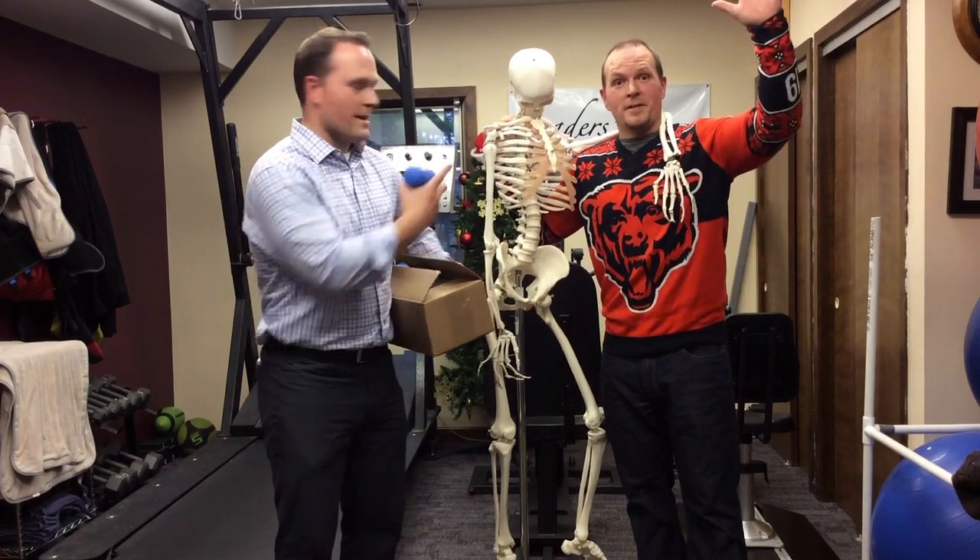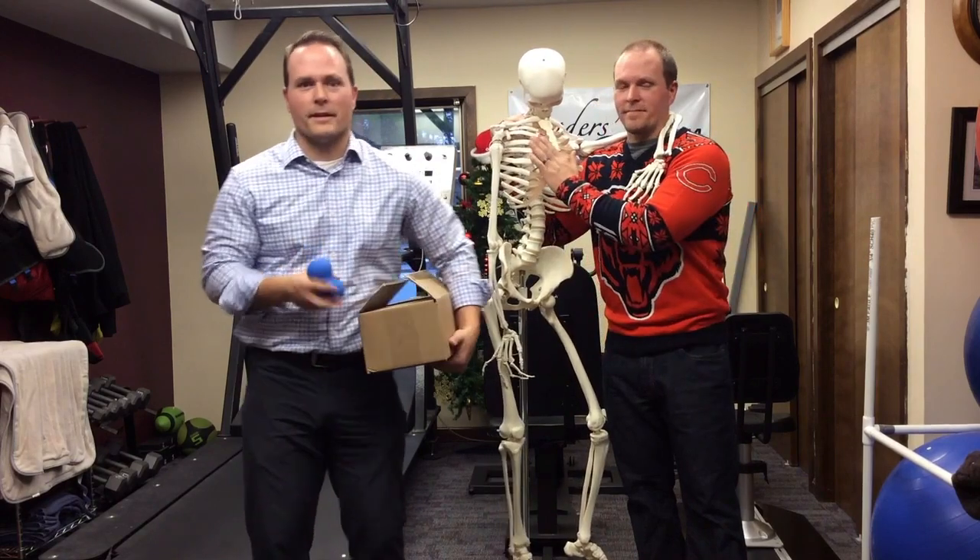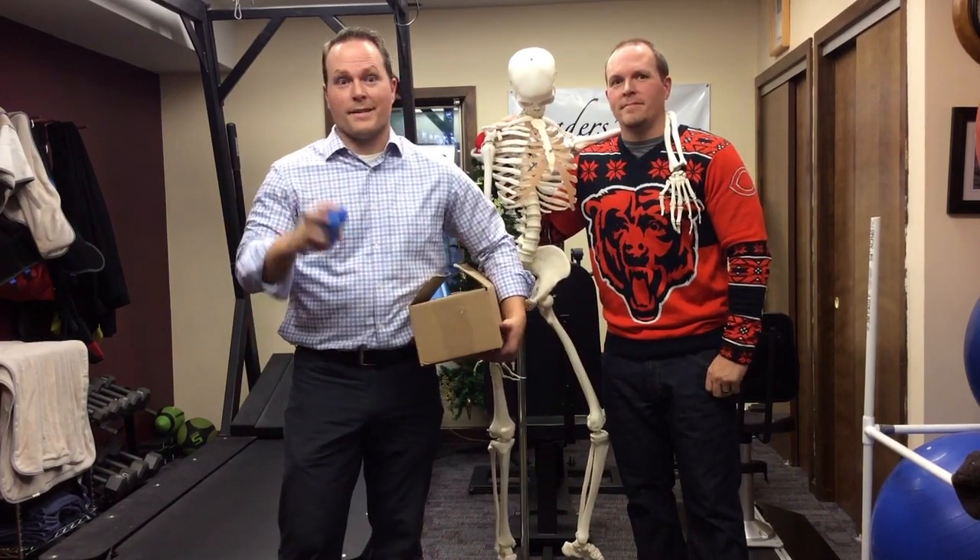Hey everybody, this is Travis Robbins and Todd Robbins — and Skelly. If you haven't met Skelly yet, this is Skelly. This is the third video in the sequence that we sent you.